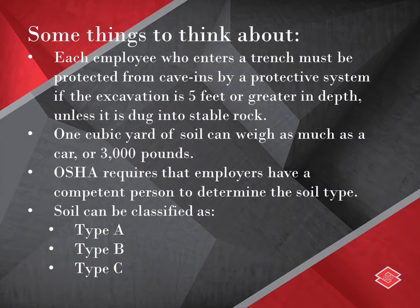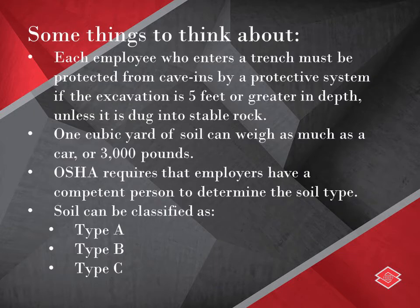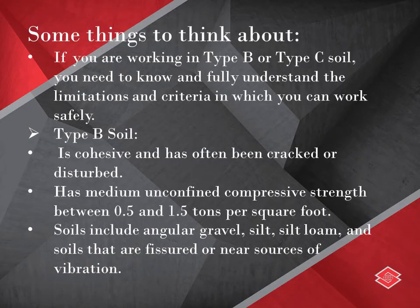OSHA requires that employers have a competent person to determine the soil type. Soil can be classified as Type A, Type B, or Type C. We want to talk about Type B and Type C. If you're working in Type B or Type C soil, you need to know and fully understand the limitations and criteria in which you can work safely.